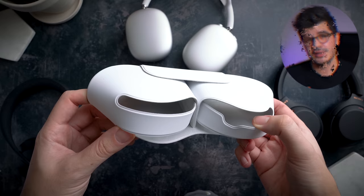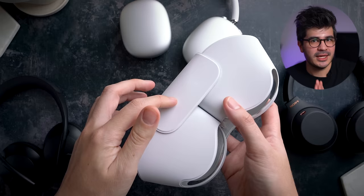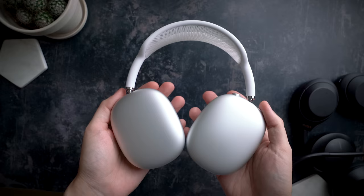In round one we're jumping straight into the battle of build quality and design. The AirPods Max have the worst case out of all three contenders here. Even calling it a case feels like a massive overstatement — they're basically a pair of glorified underpants for headphones. Worst of all, you have to use it.